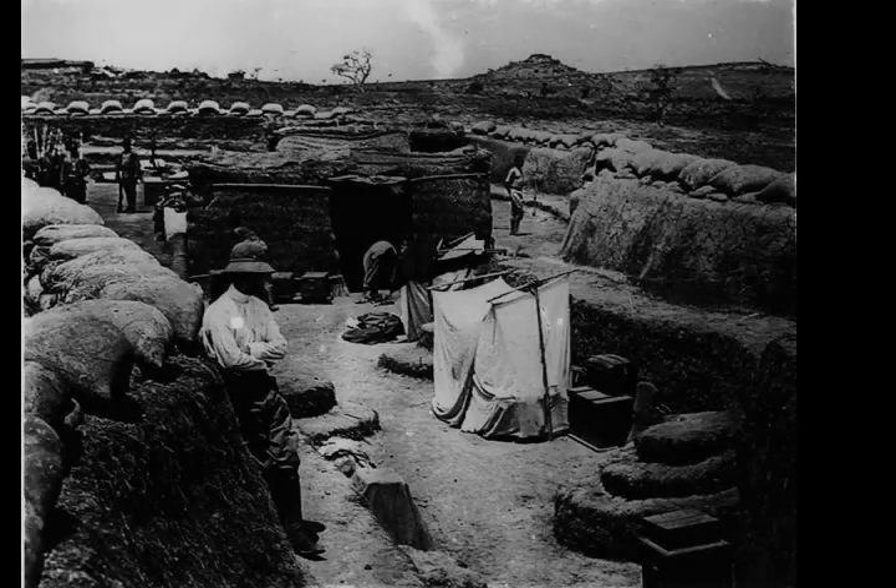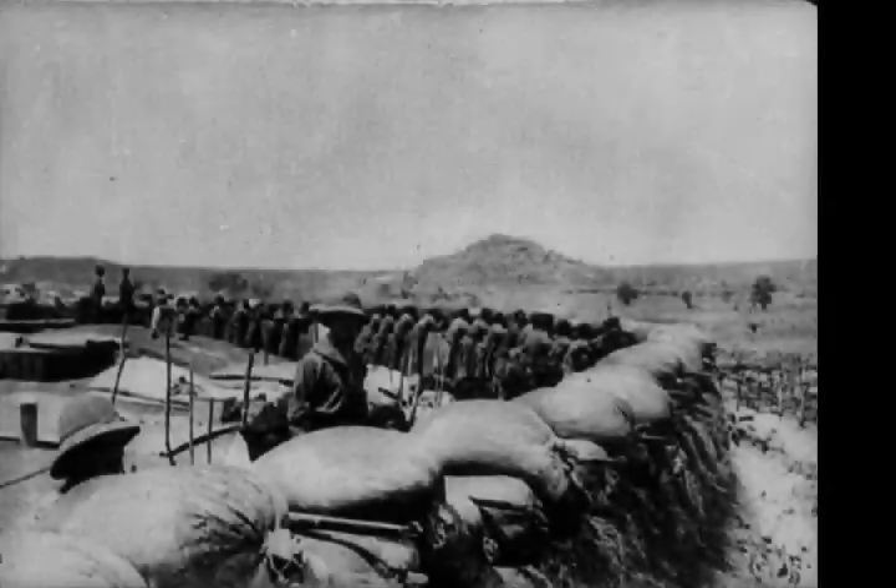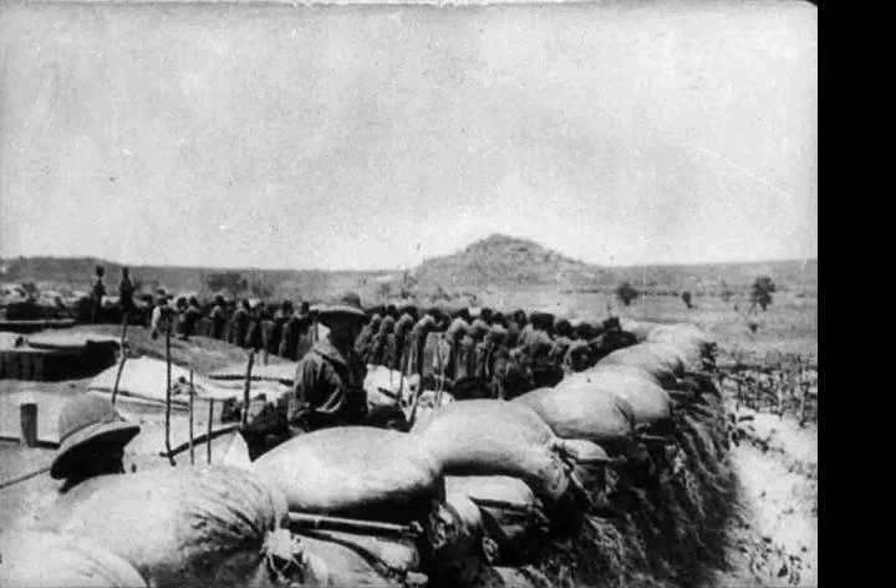The Second Battle of Garua took place from 31 May to the 10th of June 1915 during the Kamerun campaign of the First World War in Garua, German Kamerun. The battle was between a combined French and British force and a defending German garrison, and resulted in an allied victory.